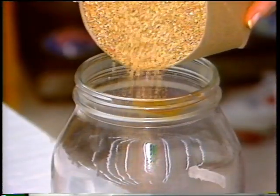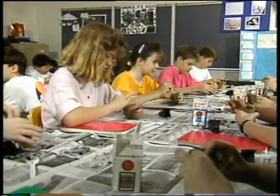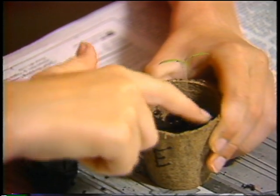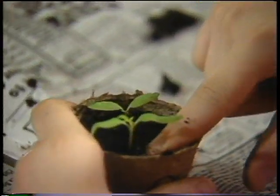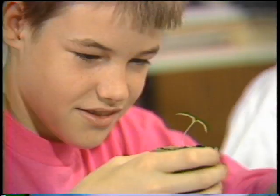More than 12 million tomato seeds carried on LDEF have been distributed to students of all ages around the country. The majority of the plants eventually produce normal fruit and a second-generation plant. In addition to providing valuable information about the effects of space on living matter, the SEEDS project is designed to excite young people about science.